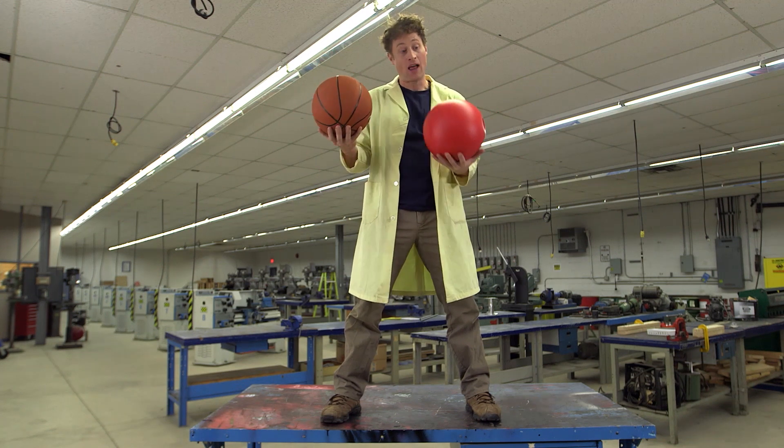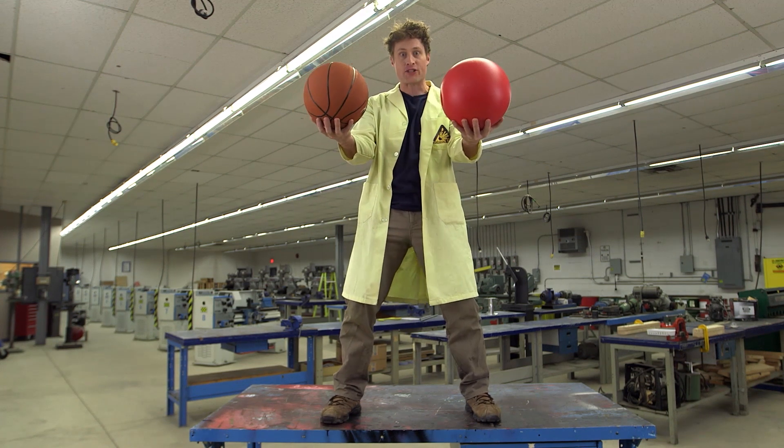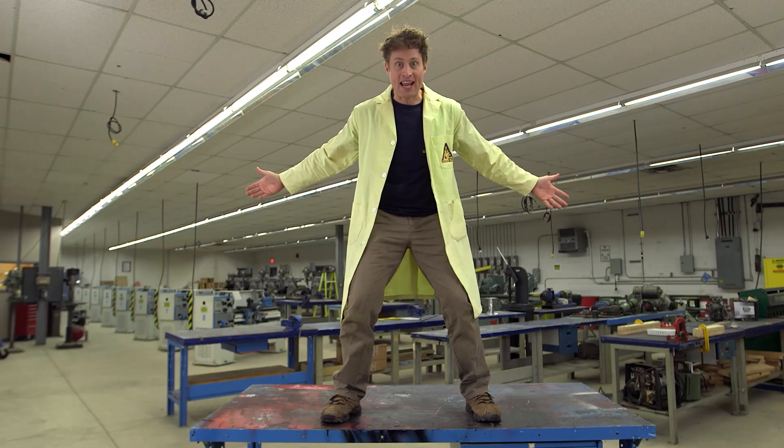If I was to drop this light basketball and this heavy workout ball at the same time, which do you think will hit the ground first? Let's find out. They landed at the same time.